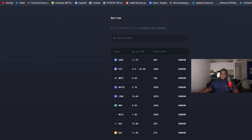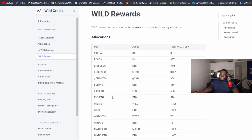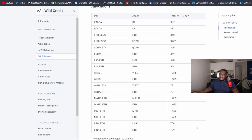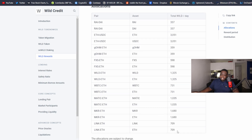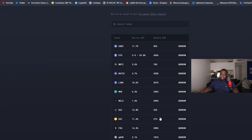They can provide these very high APYs, and they're paid out in the WILD token itself. WILD rewards are accrued to borrowers based on specific allocations. If you're in one of these lending pairs and borrowing one of these assets, you can see the total APY. ETH and USDC get the most allocations while certain tokens get the least, and those allocations correlate to these percentages on screen.